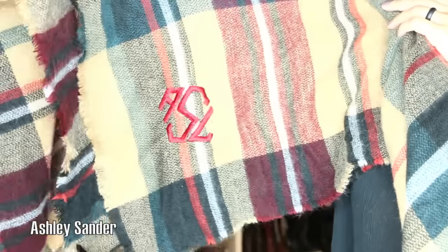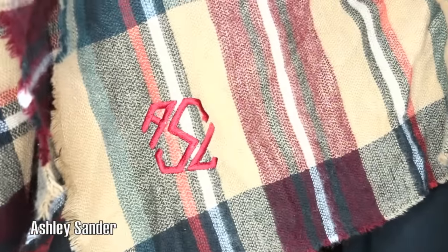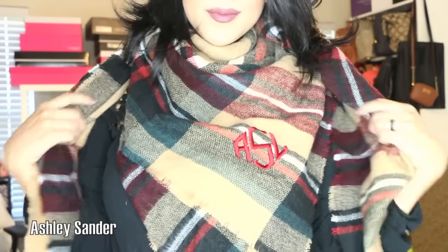So this is my monogram scarf that I got from Things Remembered. I absolutely love it. I love that you can personalize this piece, which will probably be my favorite go-to accessory for fall and winter. It screams fall, it's super comfortable, and very, very warm.